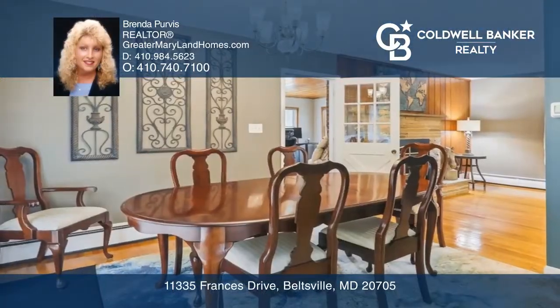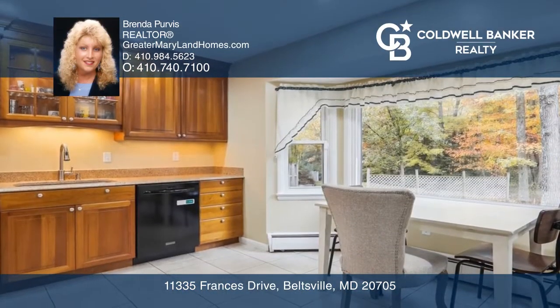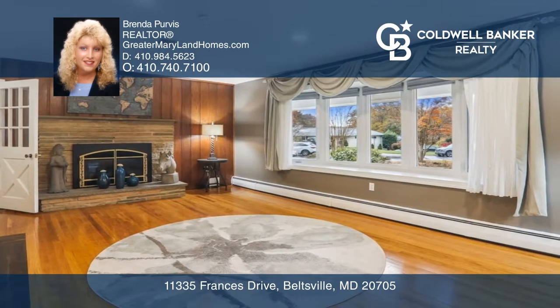Welcome to this updated four-level split with so much to offer. Includes a formal dining room, a large updated eat-in kitchen with a large bay window, and a large living room with a gas fireplace and a big bay window.